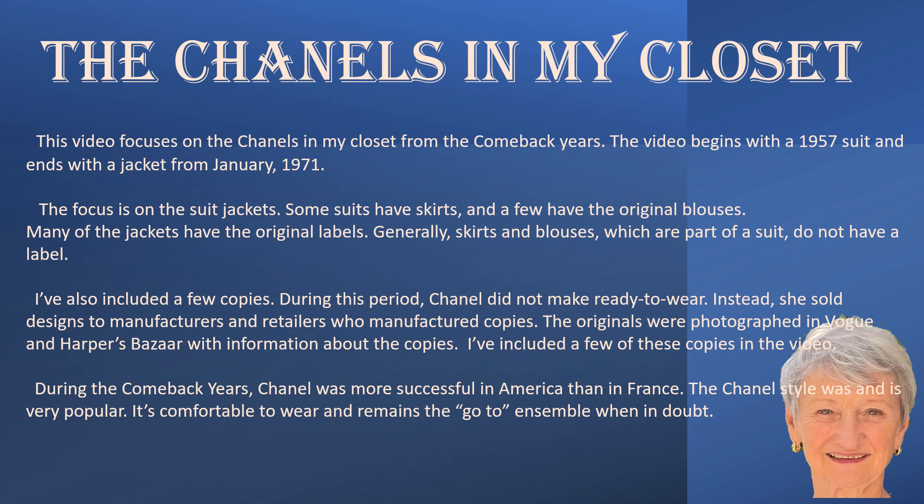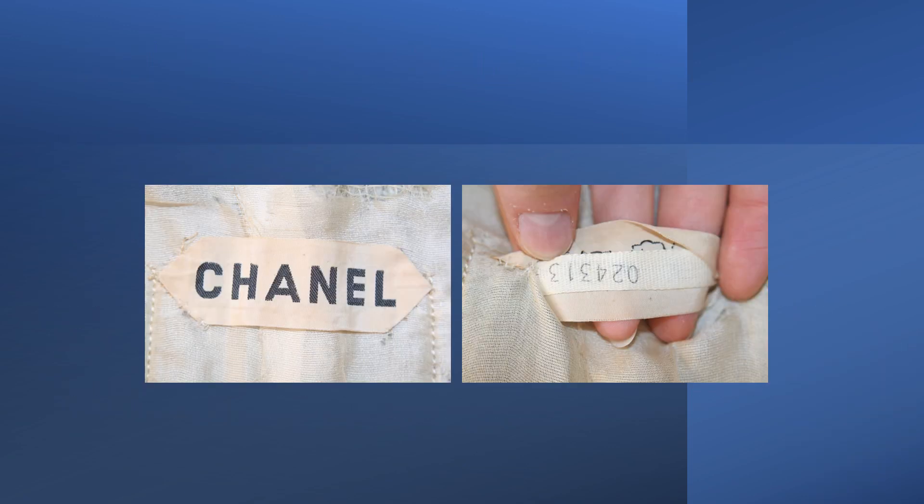If you are a collector, a dealer, or museum curator, you will find the video helpful when dating the Chanel designs. Each suit has an order number on a tape or bulldoke hidden under the label. This order number can be used to date the garment. Sadly, some of the numbers are faded and cannot be used, and some suits no longer have a label. To date many of the suits, I use the bulldoke numbers and magazine photos.